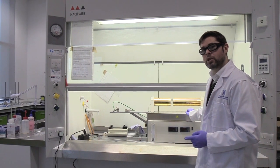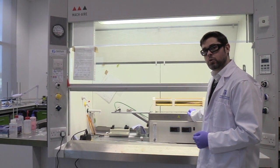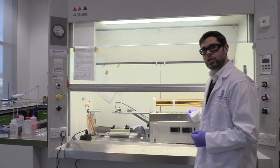This is a chemical vapor deposition reactor, which we call LIR. LIR stands for liquid injection reactor.